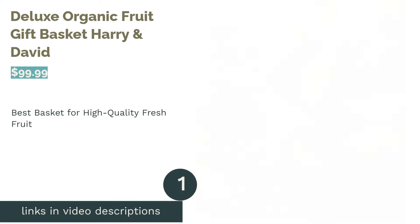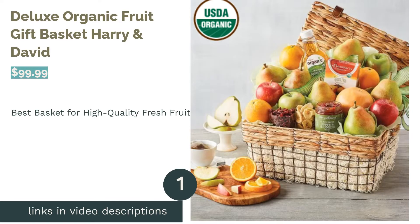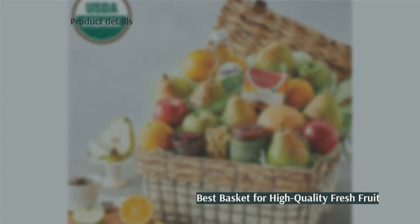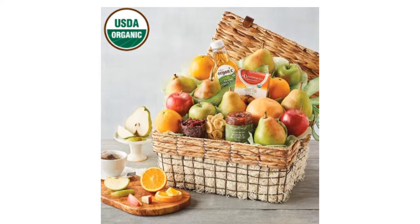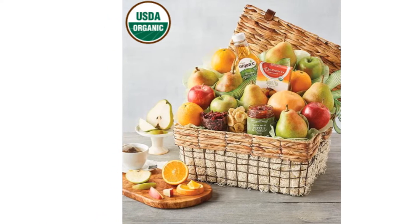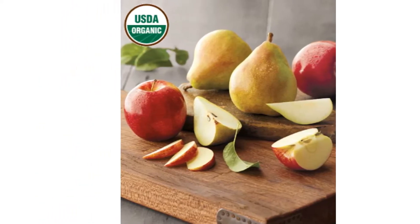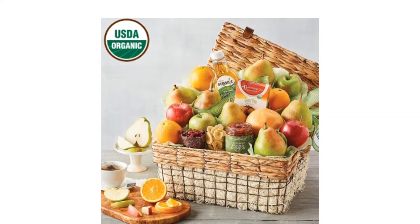The first product on our list is the Deluxe Organic Fruit Gift Basket by Harry & David. Pros: includes fresh organic fruit, comes with a reusable basket with a lid, includes other healthy snacks like tea and dried fruit, ships in temperature-controlled trucks and has a delivery guarantee, and uses in-season fruit. Cons: doesn't deliver to Arizona, Florida, Georgia, Louisiana, or Hawaii.